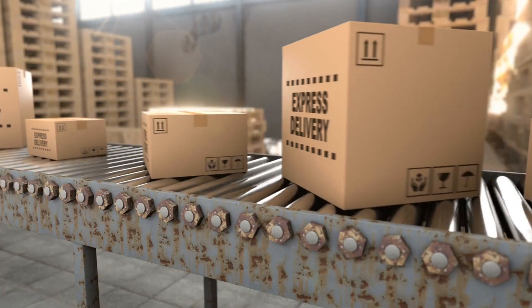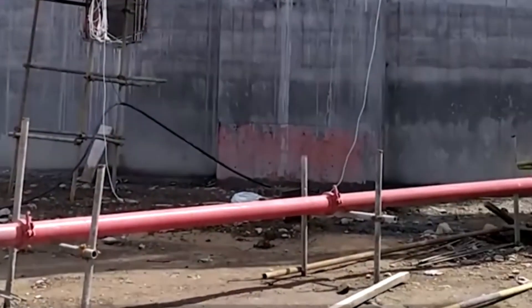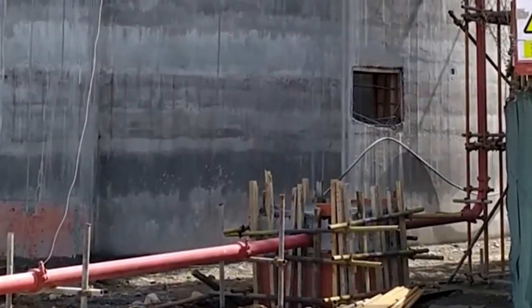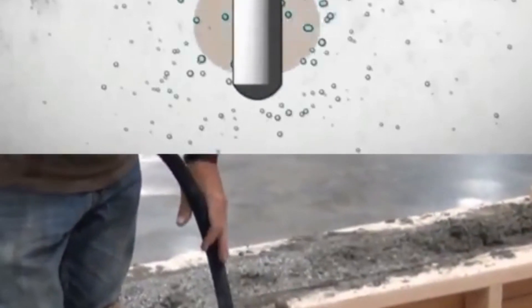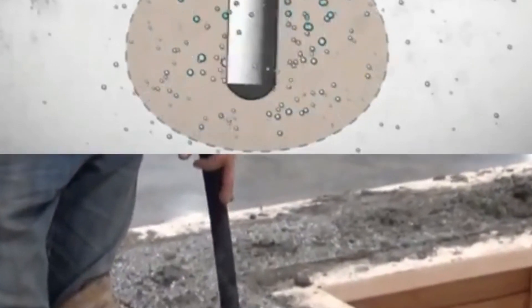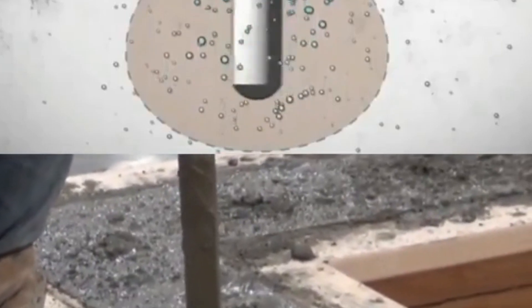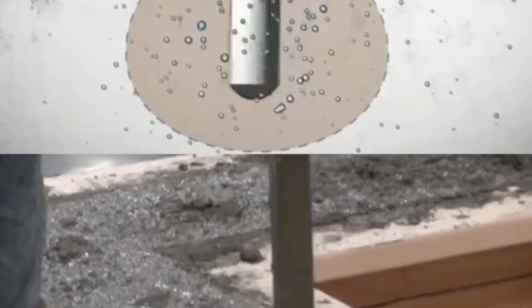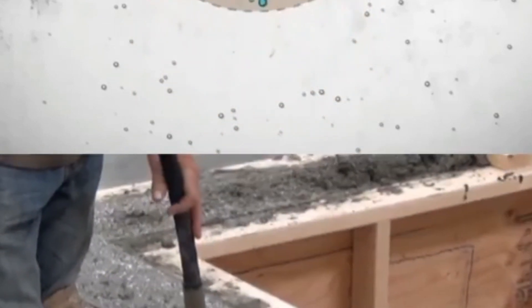When we're putting the concrete in place, we have to be careful not to let the big bits separate from the rest of the mix. After we put the concrete in place, we need to squash it down to get rid of any holes or air bubbles. We usually use vibrating machines or other tools like tamping or rolling to do this, which makes sure the concrete is solid and strong.